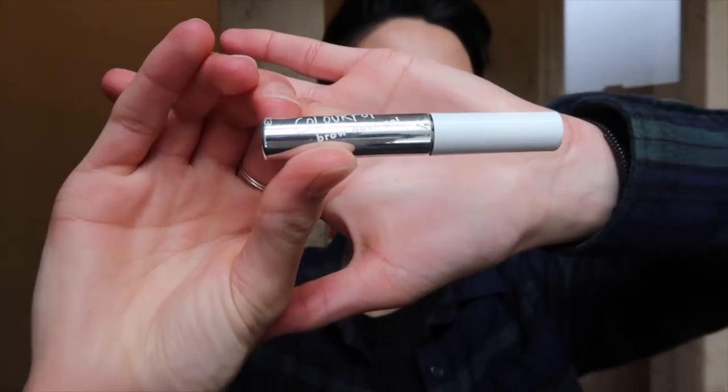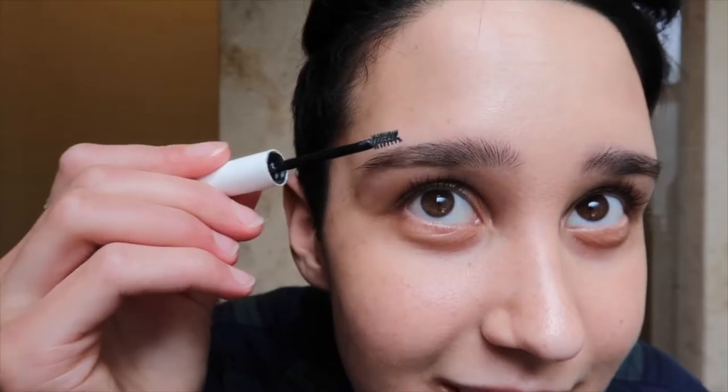The second product I use is the ColourPop Brow Bloss Gel in the shade Soft Black. It comes with a little spoolie and you just brush it through your eyebrows and it makes them a little bit darker. I buy these at Ulta. I think this and the pencil are both less than seven dollars.